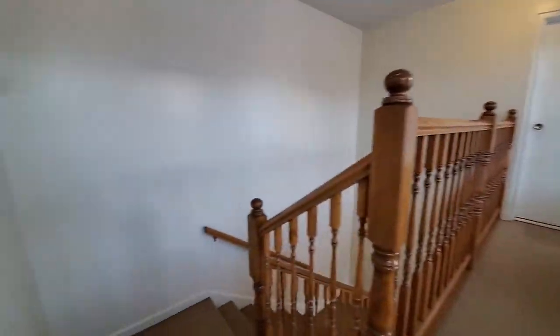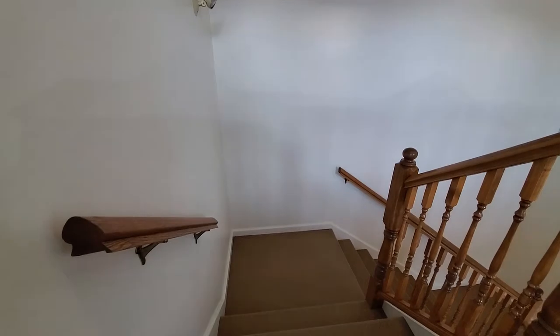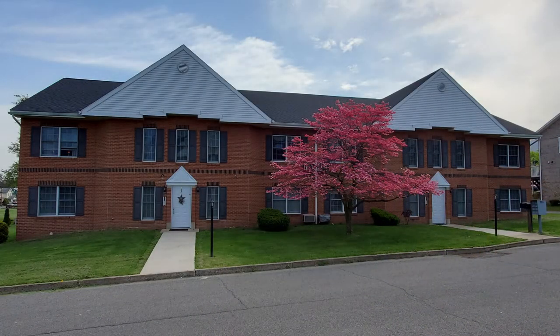Thanks for stopping by for a virtual tour. If you'd like to join our community, please visit us at georgetownmanorpa.com or view the information in the description box below. Please hit the like button and subscribe to get notified when new tour videos are posted. If you want to tour more of our apartments, please check out the playlist on the bottom right. We hope you decide to make Georgetown Manor your home.